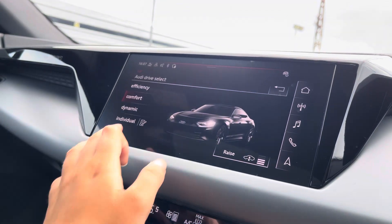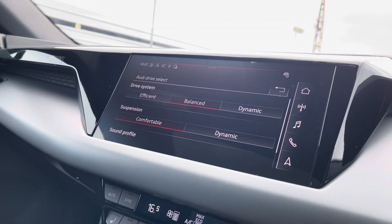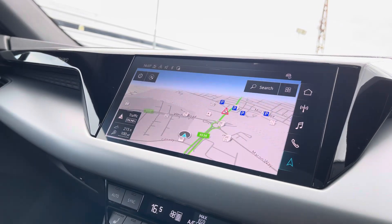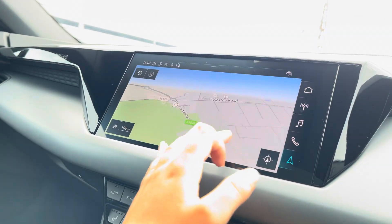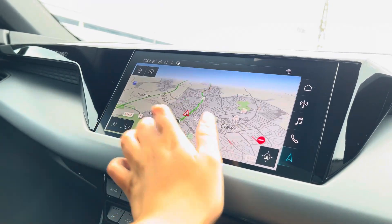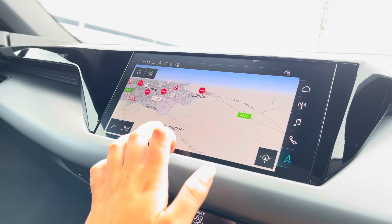The Audi drive select allows you to adjust from efficiency up to dynamic, as well as individually adjusting the drive system, suspension, and sound profile. With this being a touchscreen, the satellite navigation system is extremely easy to use, allowing you to easily zoom in and out of the maps, providing you with quick and easy route guidance.